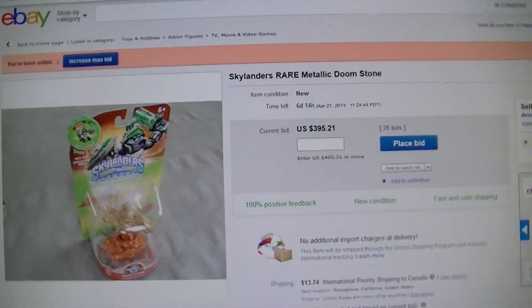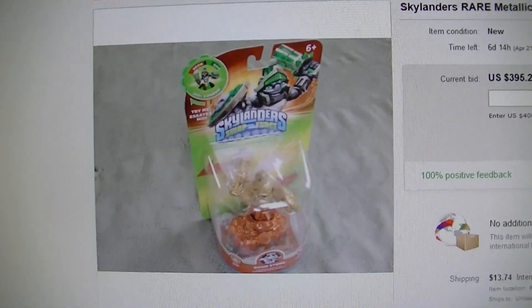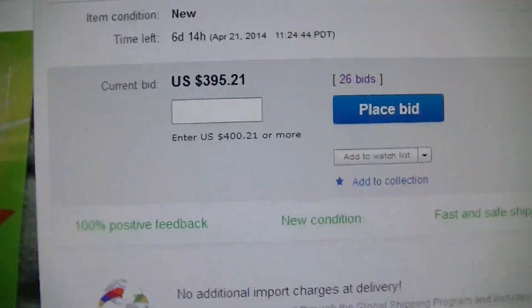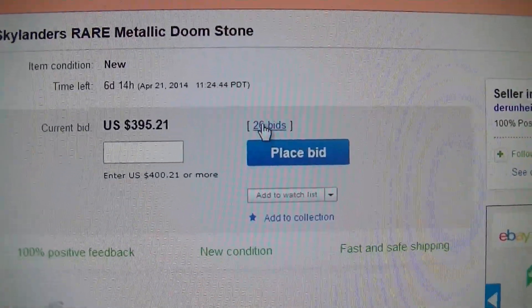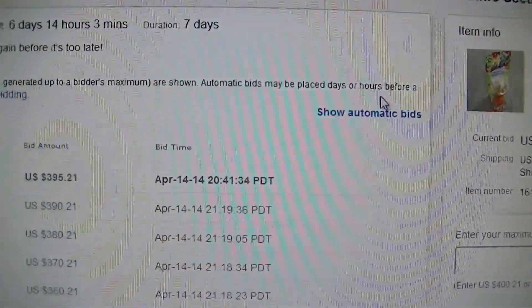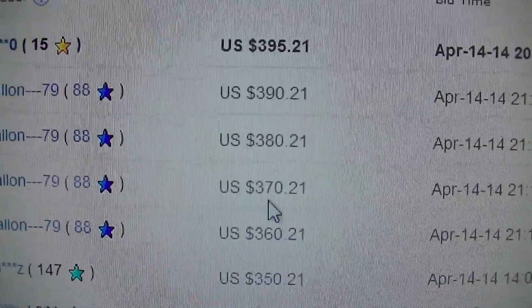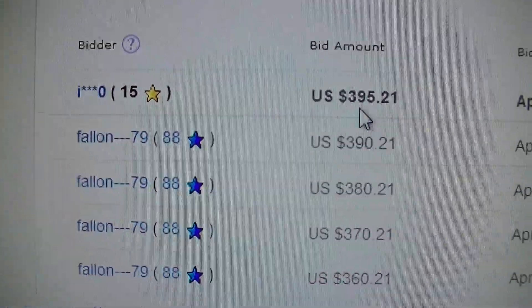So guys, everybody seen this super awesome Doomstone that is on eBay right now? I bid on it at least five times. That's me right there. I bid like $360, $370 and now it's up to this.